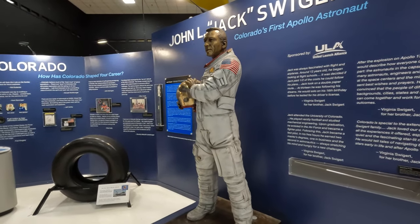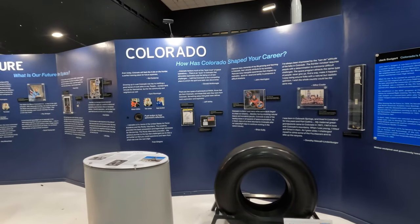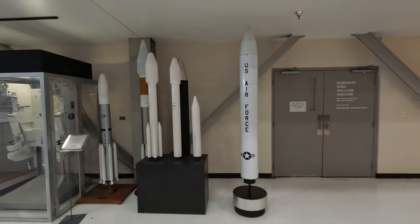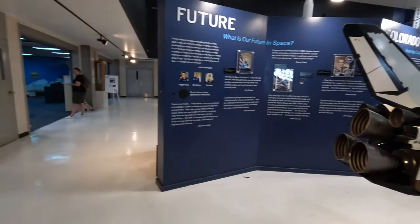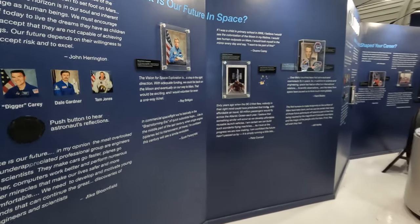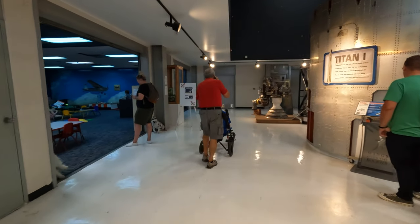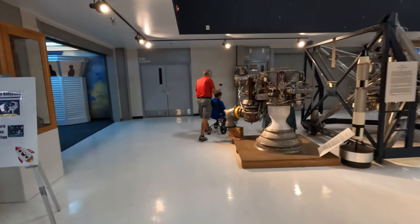They really have a nice setup in here. They start with astronauts, and you need to keep in mind that Colorado was like a central hub in the past for all kinds of early Air Force. You also have NORAD up in the mountains in Cheyenne Mountain. They have a model of the Space Shuttle and some astronaut figures. I can at least show you an overview of what they have here, which is really nice.